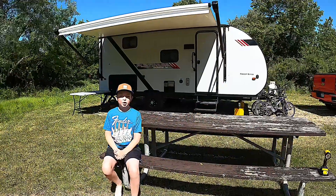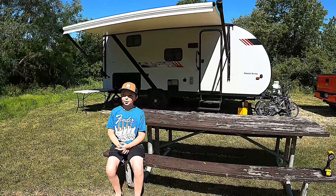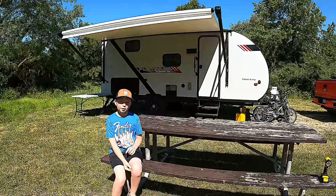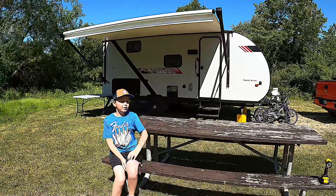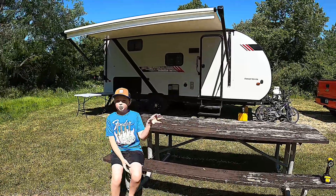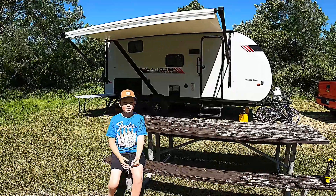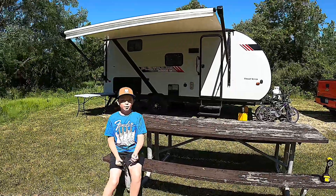I just want to mention our campsite here at the campground. We are site number 63 in the modern campground — this is our camper back here. I love site number 63, so I just wanted to recommend this site if you ever come camping here.